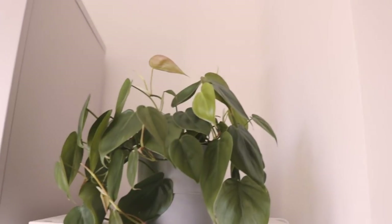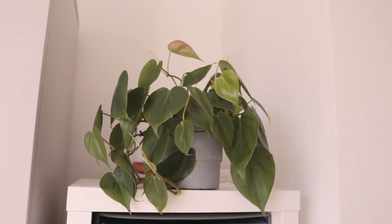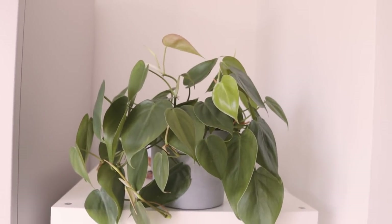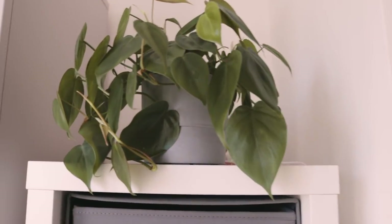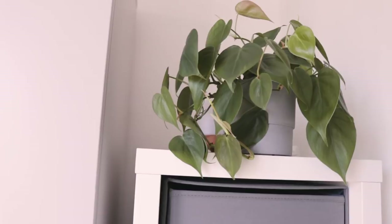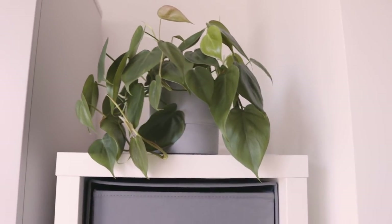Up here we have — it just looks a bit sad in its pot because I changed the pot, which changed the way the plant sits. That is my Philodendron — my Hartley Philodendron right there. It's got growth on it and I'm kind of surprised because it shouldn't, because it's winter. What's going on? I don't know.